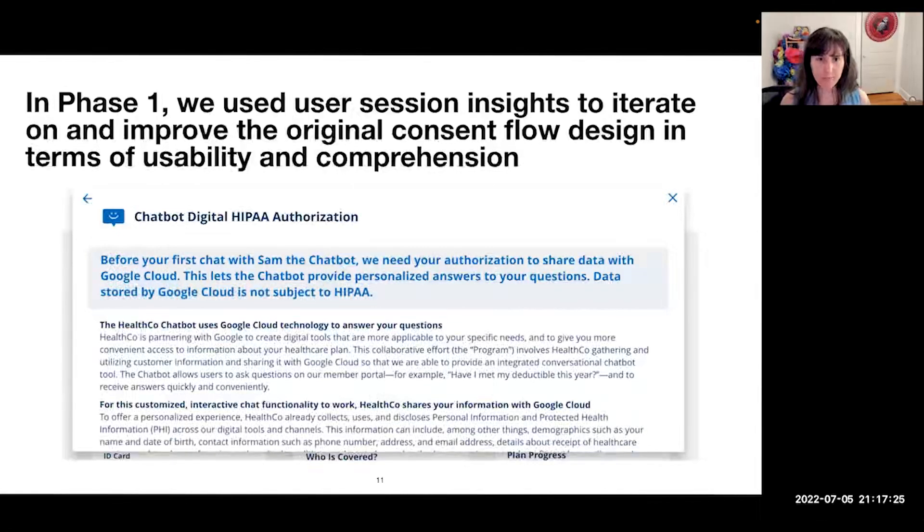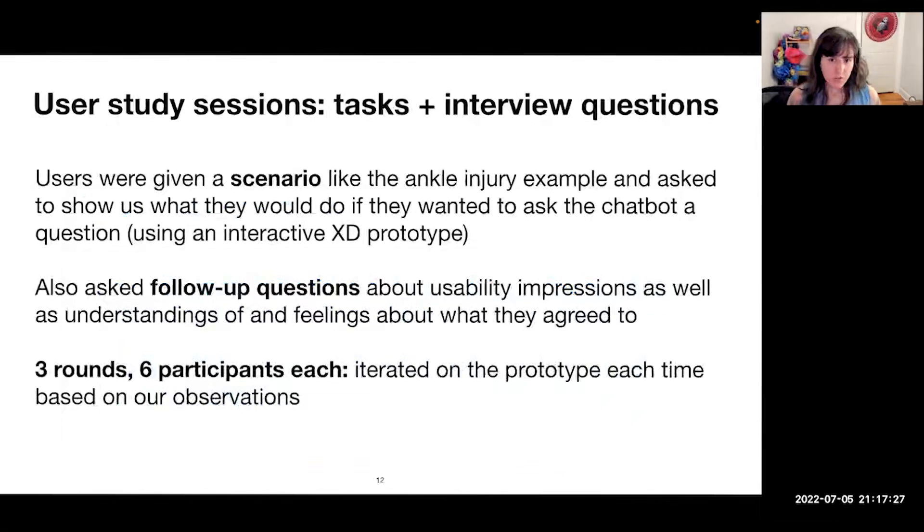In our user study sessions, users were given a scenario like that ankle injury example and asked to show us what they would do if they wanted to ask the chatbot a question. They used an interactive Adobe XD prototype to do that. We then asked follow-up questions about usability impressions as well as understandings of and feelings about what they agreed to. We did three rounds of that with six participants each, iterating on the prototype each time based on what we observed.